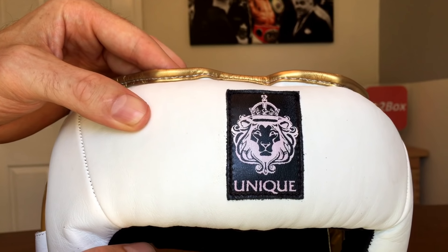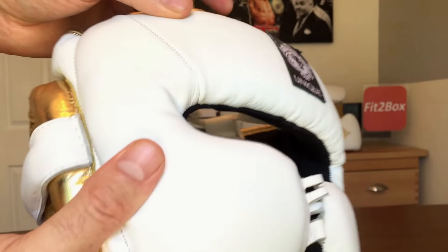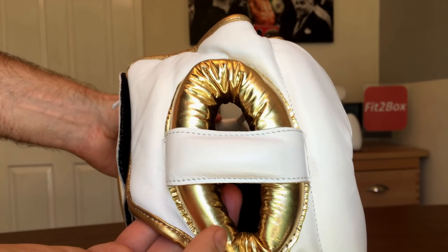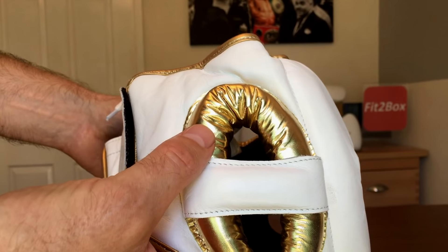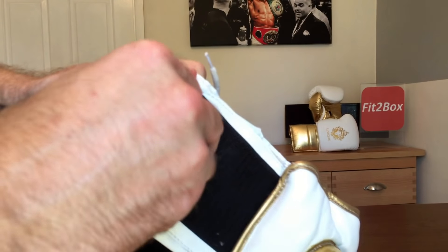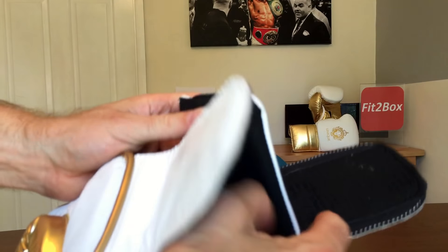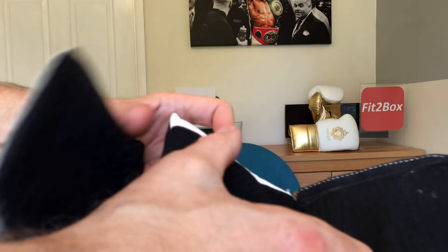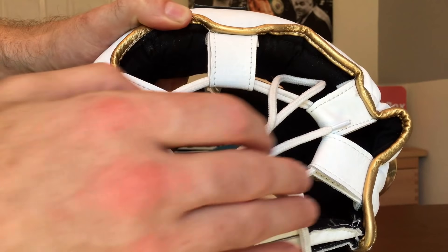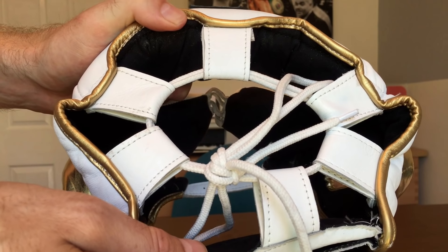You've got that Unique badge there — Unique Luxury, master crafted in Azerbaijan, custom gear. You can see that beautiful gold around the trim and also around the ears. At the rear, there's good, very strong Velcro, and you've got that pad as well just to protect the rear of the head. That goes across there and the Velcro goes across there — a really secure fastening at the back. At the top, as with many headguards, you've got the lace, and I think that's the best way to have a headguard. That's why so many companies go that way.